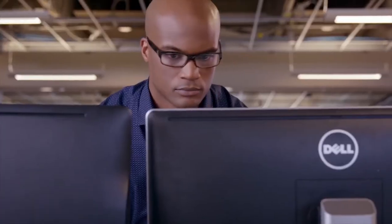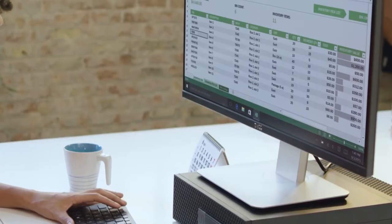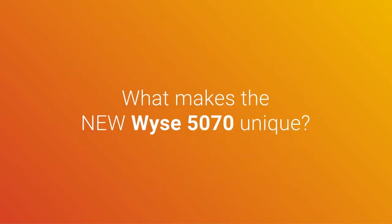Organizations which select underpowered endpoints risk short endpoint lifespans and inferior worker experiences. Fortunately, Dell has an answer to all of this: the WYSE 5070 Thin Client — a secure, reliable, professional solution for the modern workforce.